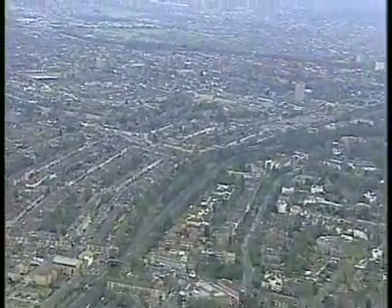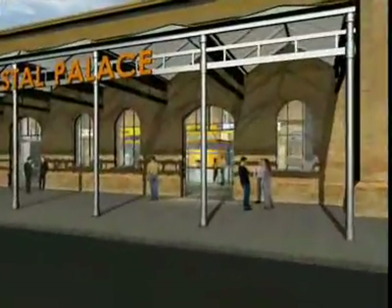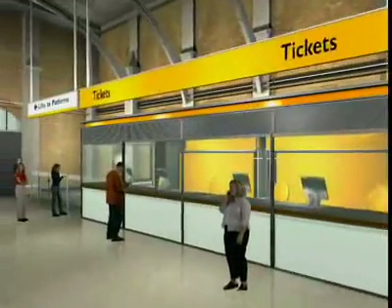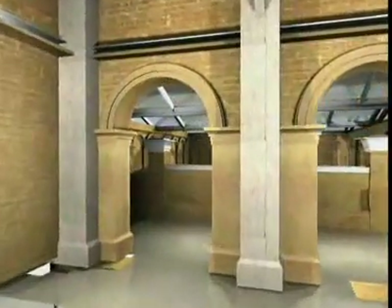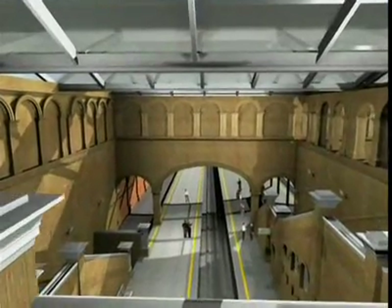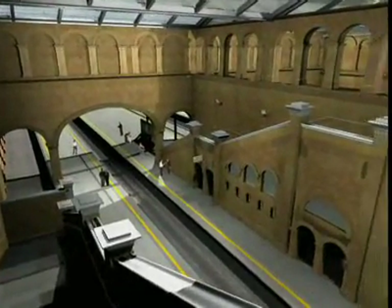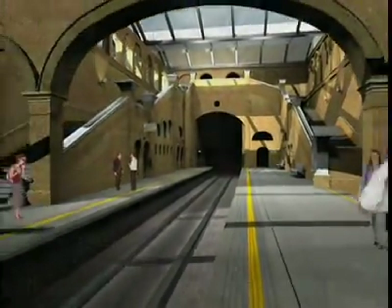Before branching off to Crystal Palace, where it is hoped to reinstate the Grade 2 listed ticket office. At the home of the National Sports Centre, former platforms will be reinstated and lift access will also be provided to all East London Line platforms.